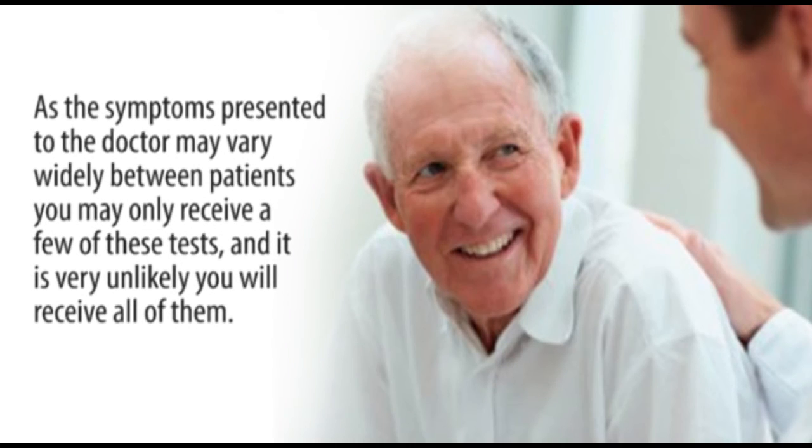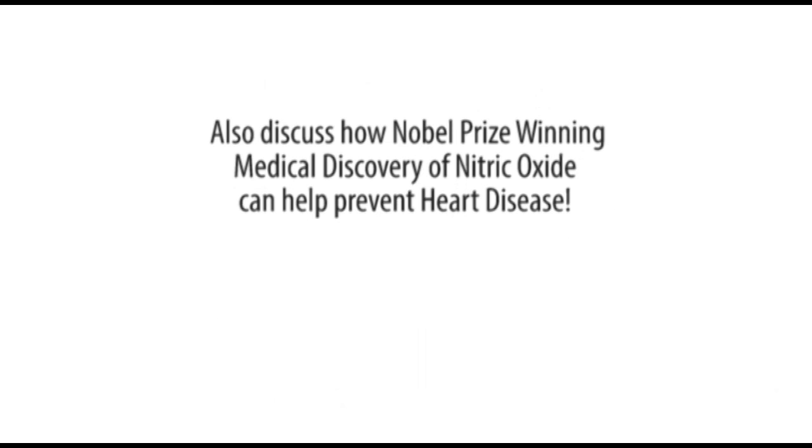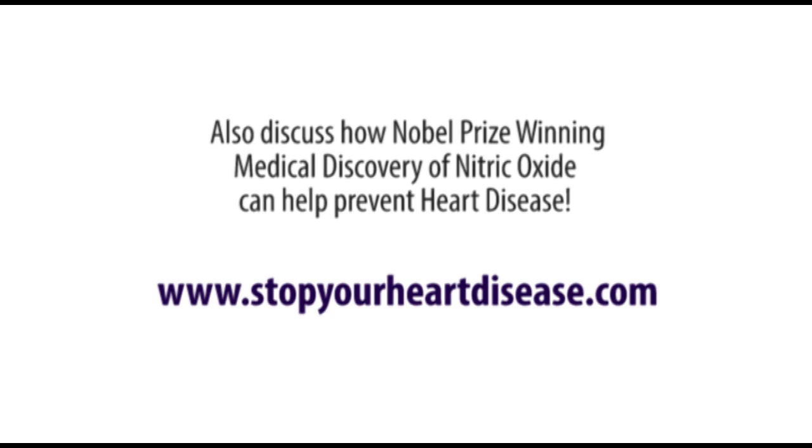As the symptoms presented to the doctor may vary widely between patients, you may only receive a few of these tests and it's very unlikely you would receive all of them. If you have any questions regarding your tests, you should discuss them with your doctor. Also discuss the Nobel Prize winning medical discovery of nitric oxide and how it can help prevent heart disease at www.stopyourheartdisease.com.